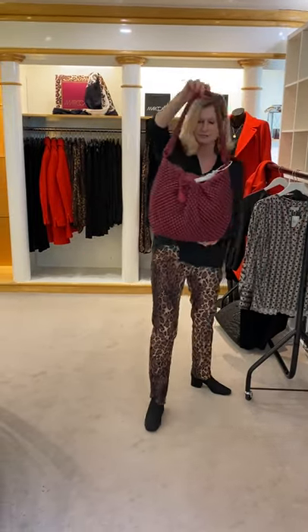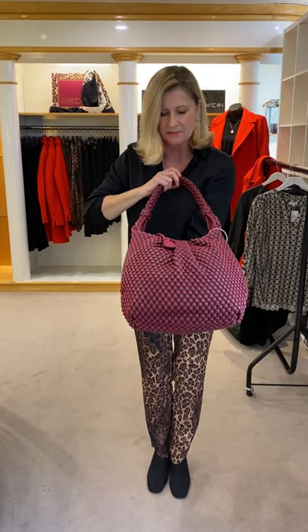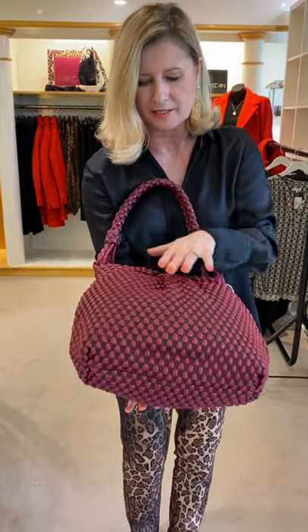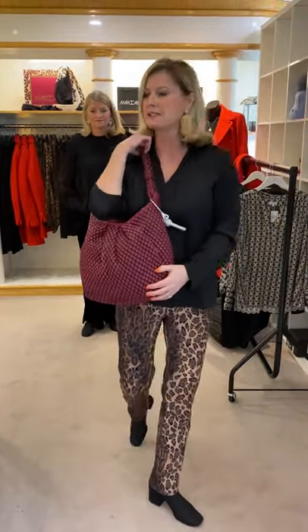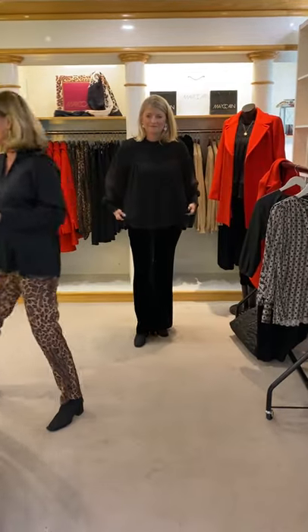We've also got this bag — we haven't got many of this one, but it's a gorgeous colour. It's in the iconic style with a zip top, in this beautiful raspberry pink — it's called Amethyst. It looks wonderful with grey and wonderful with black.